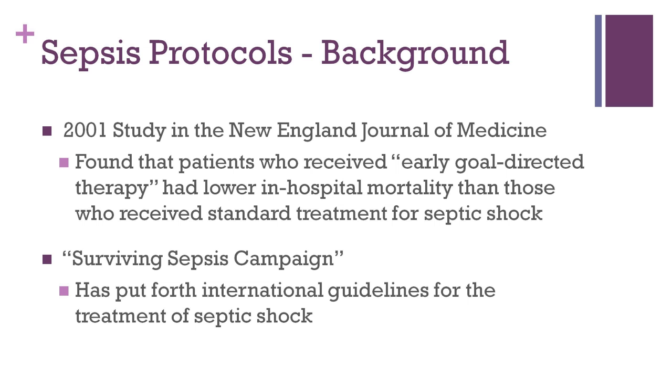As sepsis is such a common medical problem, there has been much research into whether developing a standardized approach to therapy will improve patient outcomes. One such study, published in the New England Journal of Medicine in 2001, studied patients identified as having septic shock in the emergency department. These patients were started on a regimented sepsis treatment protocol called early goal-directed therapy. The patients who received early goal-directed therapy had a lower in-hospital mortality rate than those who received standard treatment. The concept of a protocol approach has subsequently been adopted by many hospitals. There is even an international organization called the Surviving Sepsis Campaign that has set forth global guidelines on how to approach and manage severe sepsis and septic shock.